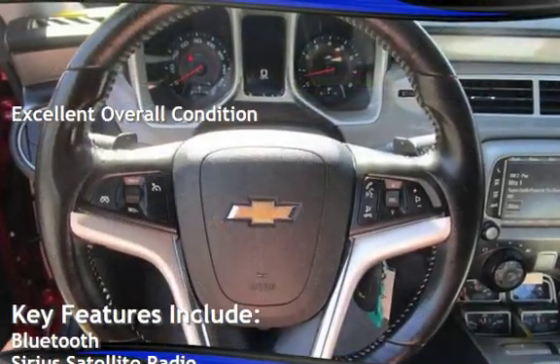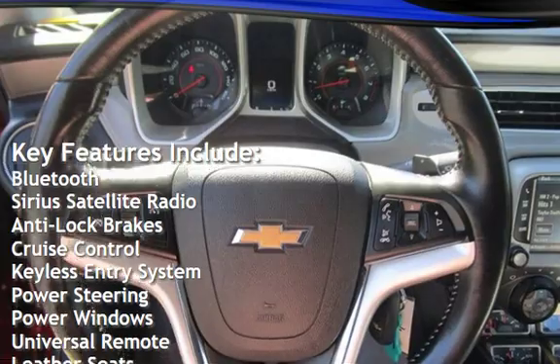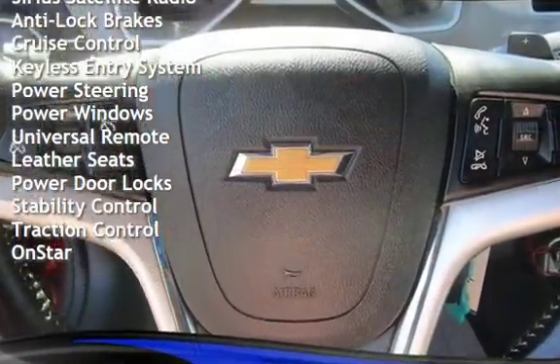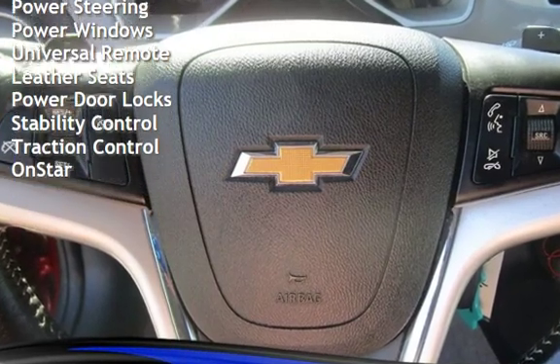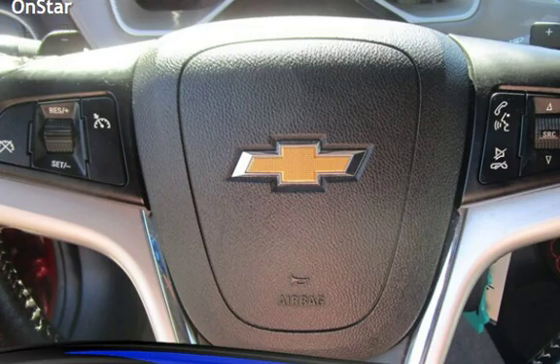Key features include Bluetooth, Sirius satellite radio, anti-lock brakes, cruise control, keyless entry, power steering, power windows, universal remote, leather seats, power door locks, stability control, traction control, and OnStar.